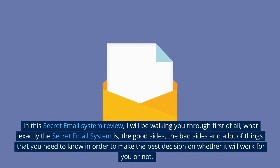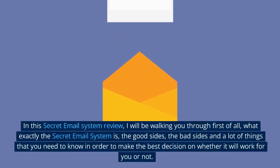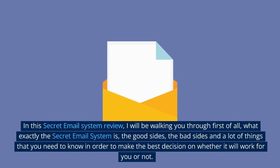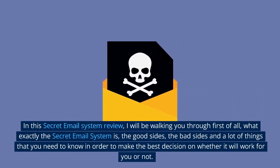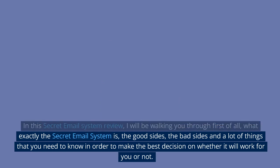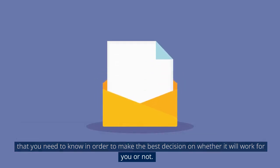In this Secret Email System review, I will be walking you through first of all what exactly the Secret Email System is, the good sides, the bad sides, and a lot of things that you need to know in order to make the best decision on whether it will work for you or not.